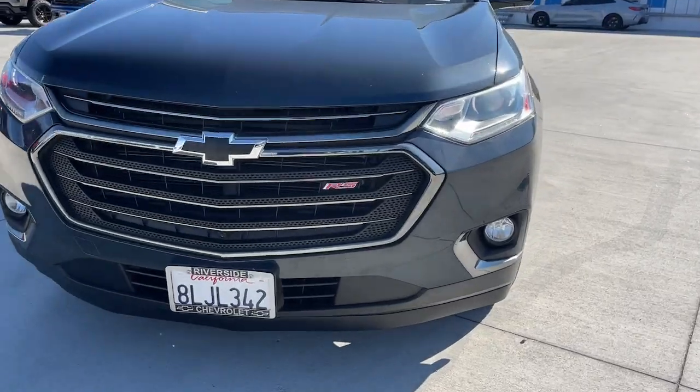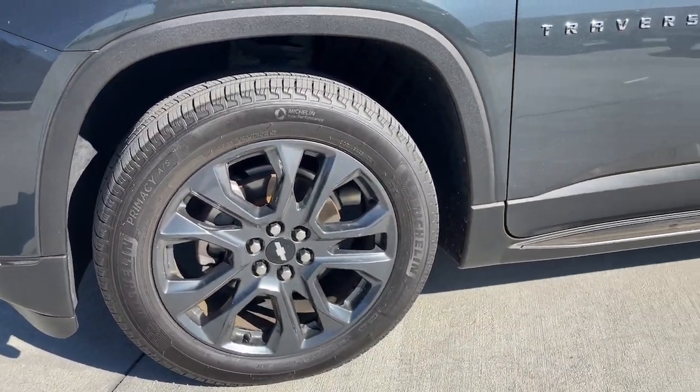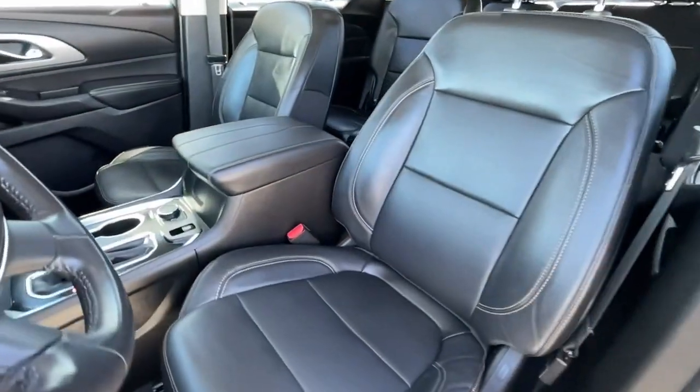These are just some of the great options this vehicle comes with: keyless entry, navigation system, power lift gate, premium sound system, backup camera, power passenger seat, satellite radio, fog lamps, aluminum wheels, and heated front seats.